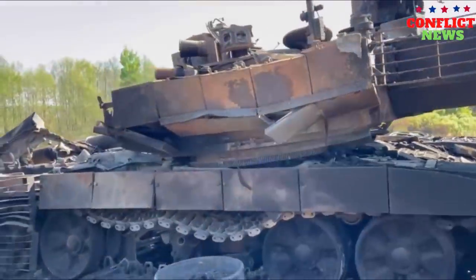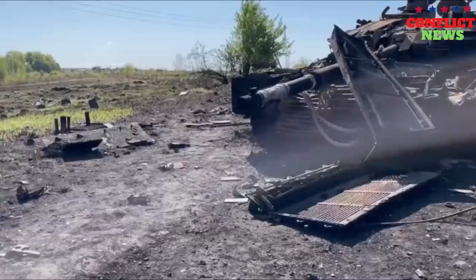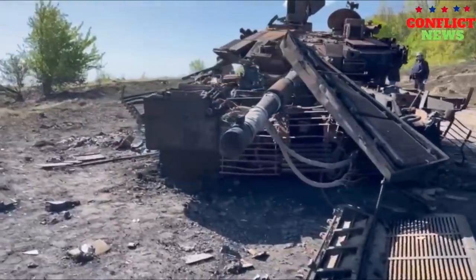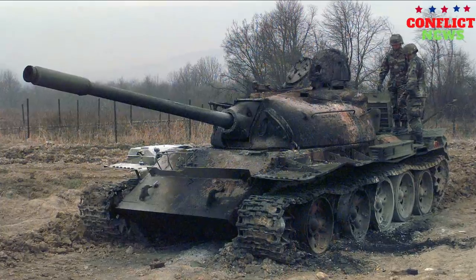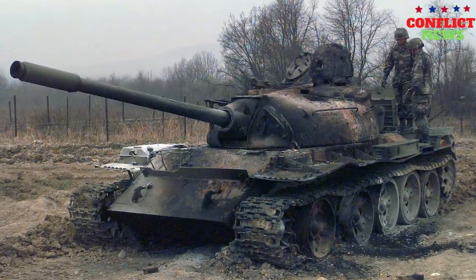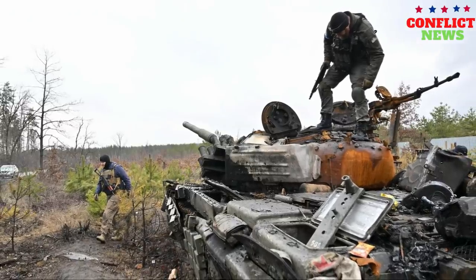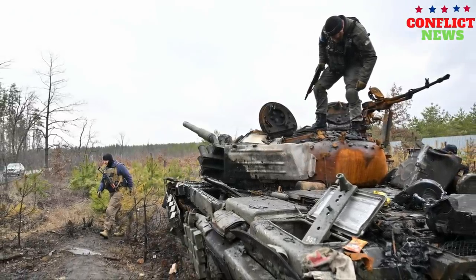On another video you can see the consequences of hitting the tank. As a result of the hit, a multi-ton turret was torn off from the tank and actually tore the undercarriage. This indicates extremely severe damage already in the first moments after hitting the tank. It has not yet been possible to establish the type of the ladder.